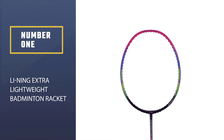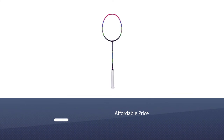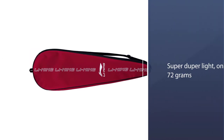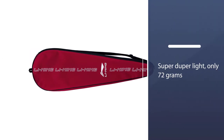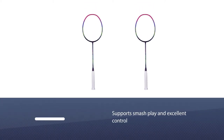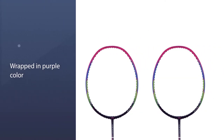Racket number one: the Lining Extra Lightweight Badminton Racket. If you are looking for a quality smash racket that is affordable, the Lining Extra Lightweight Badminton Racket Windstorm 72 Purple deserves to be one of the best recommendations. It is super duper light at only 72 grams, supporting smash play and excellent control. Wrapped in purple color, this racket is very eye-catching.